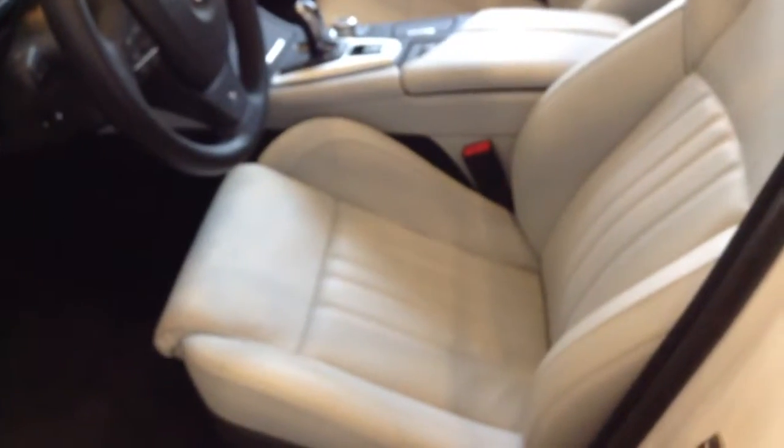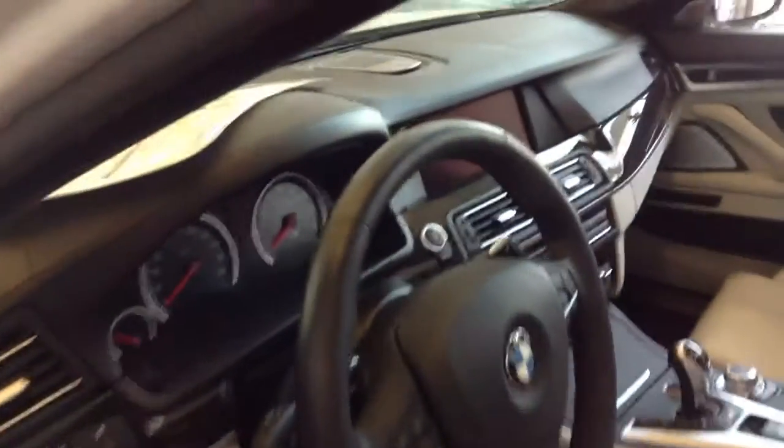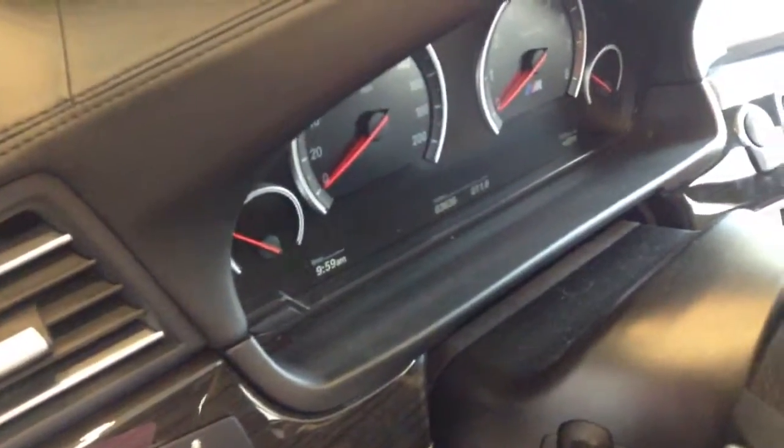Let's take a look at the Silverstone interior. Very very nice. And to verify the miles for you — 36,000 miles.